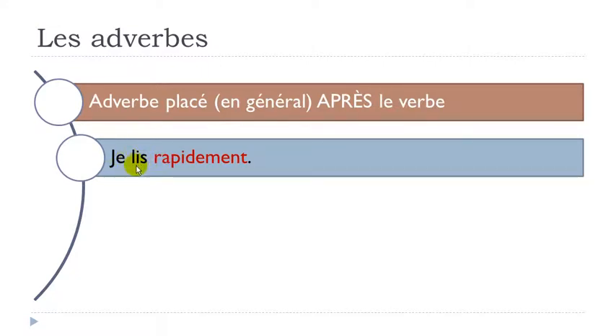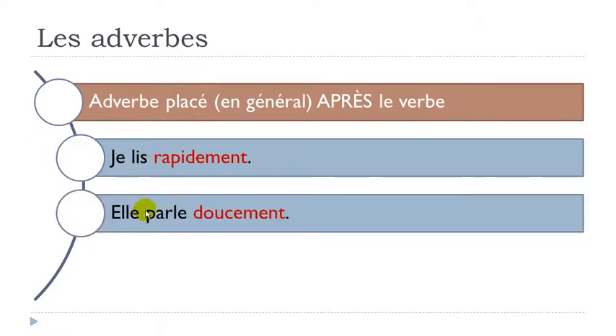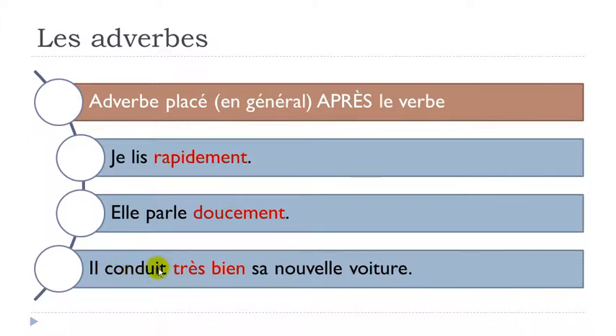Je lis rapidement - lire is to read, so this means I read fast. The adverb rapidement comes after the verb. Elle parle doucement - doucement means quietly - same thing, the adverb follows the verb. Il conduit très bien sa nouvelle voiture - conduire is to drive, très bien means very well, and sa nouvelle voiture means his new car. Again, très bien comes after the verb conduire. So the adverb is placed in general after the verb.